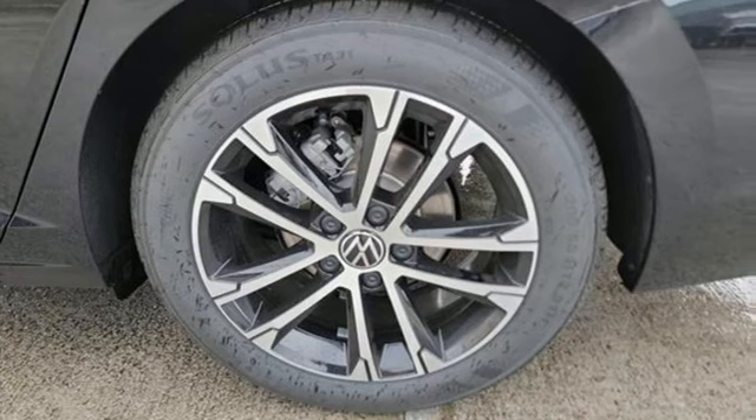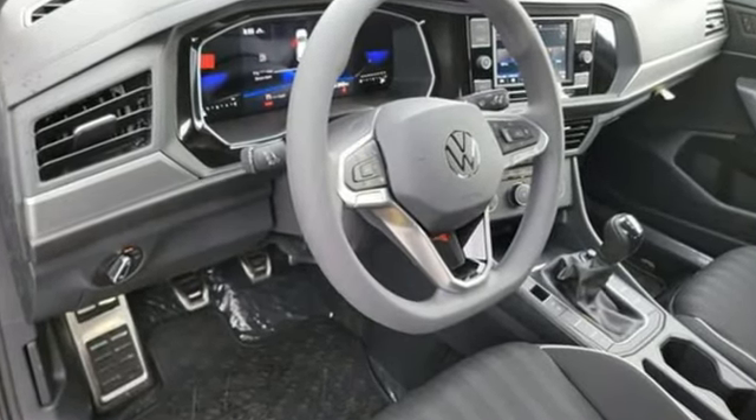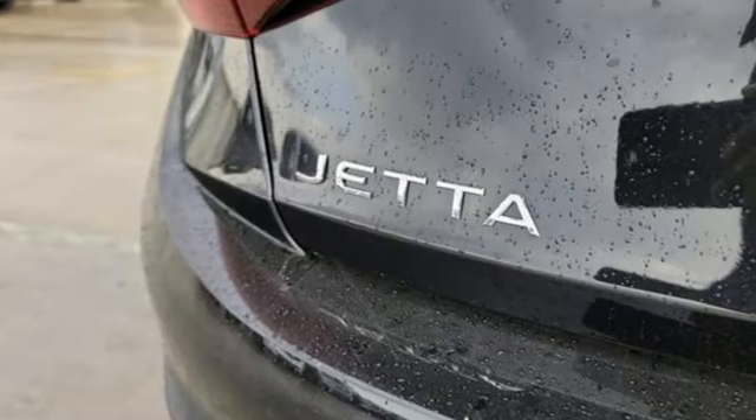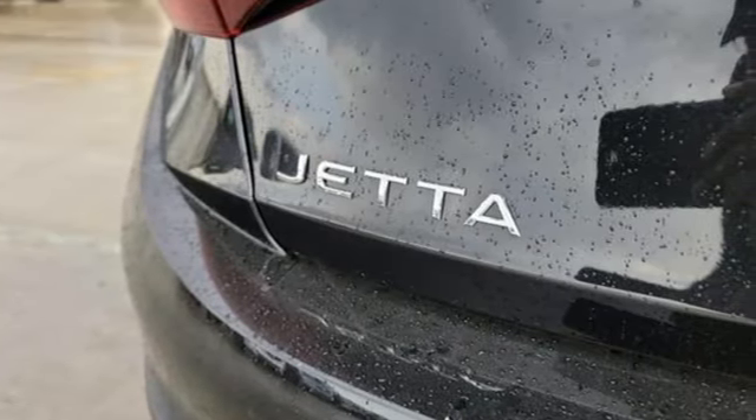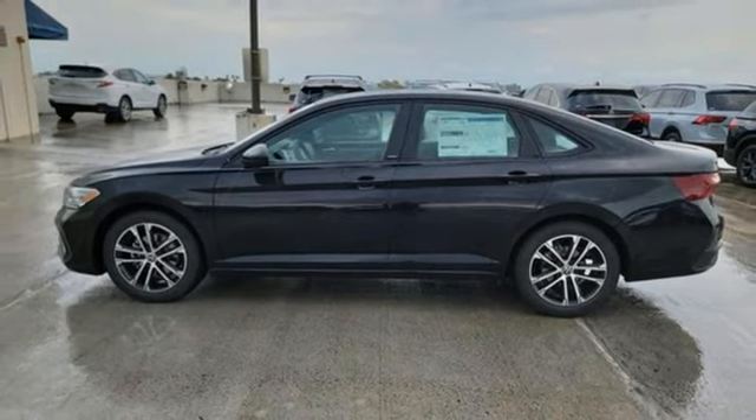It comes with the features you need, and better yet, want: streaming audio, Wi-Fi hotspot, manual tilting steering column, wireless phone connectivity, manual telescoping steering column, manual transmission.